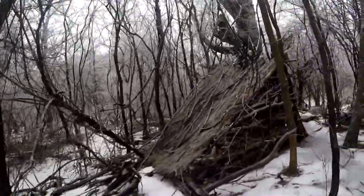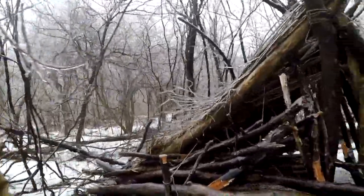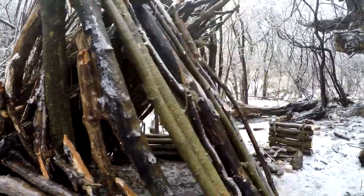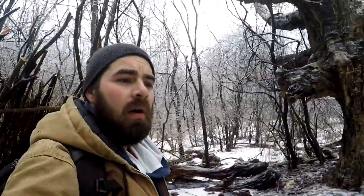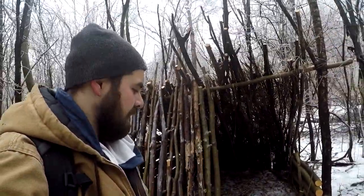Looks pretty cool though. Looks good. I added a little bit here last time, looks like it helped out a bit. No damage or nothing. We're good. No one's been here.